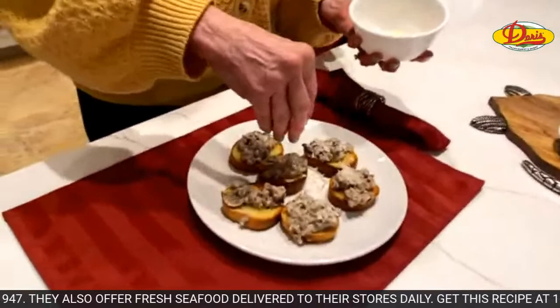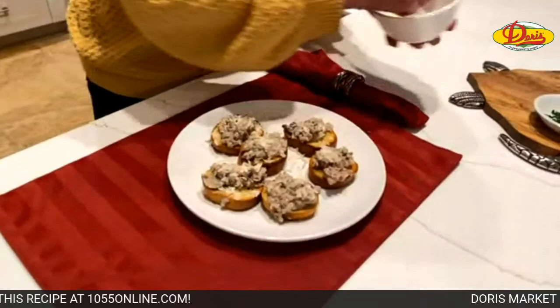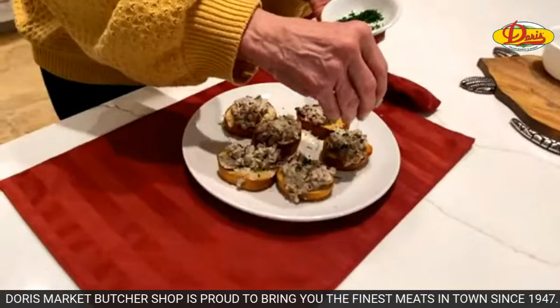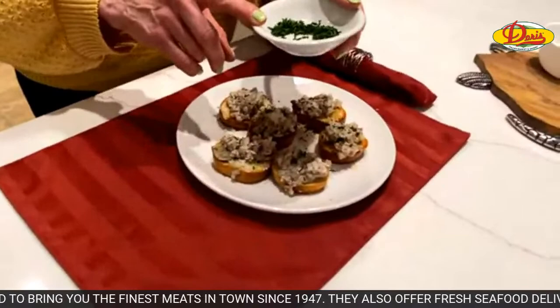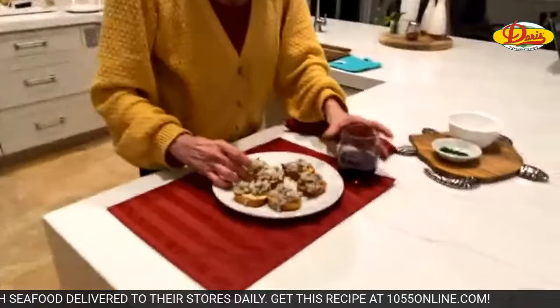I'm going to use some Parmesan cheese on top. Chives are really easy to grow, by the way — cilantro not so much. All right, here we go — SOS, and right down it went.